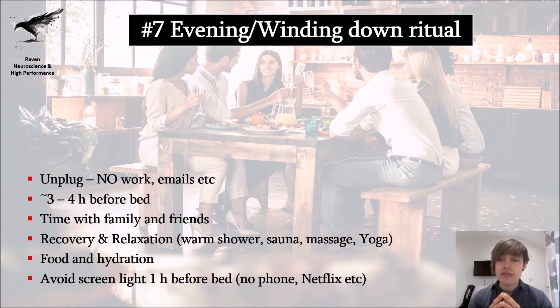Definitely avoid screen light — no blue light one hour before bed. Avoid your phone and Netflix, because it blocks melatonin production and can really mess up your sleep quality. Watching screen light between 10 p.m. and 4 a.m. also disrupts your dopamine system, which is responsible for motivation and drive. You will wake up feeling absolutely horrible — mentally fractured. So avoid that and protect your sleep.